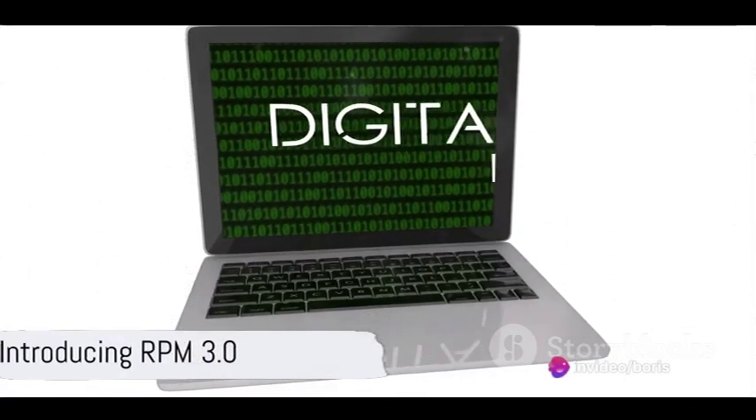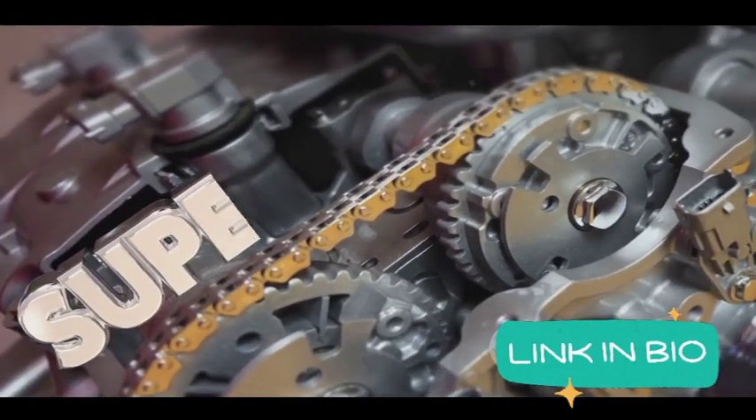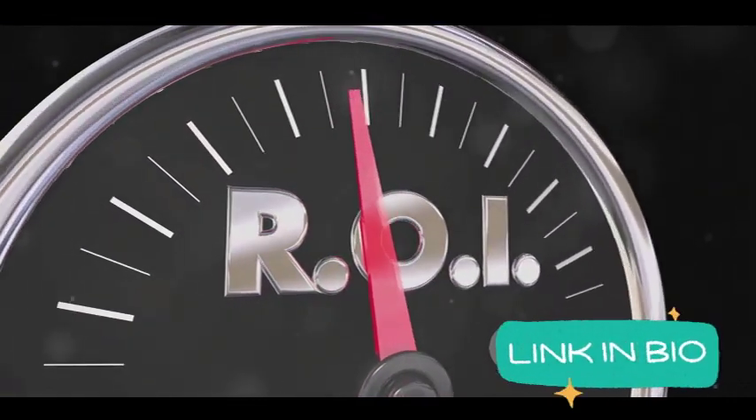Brace yourselves folks, the wait is over and it's time to welcome the revolutionary RPM 3.0. This isn't the RPM you remember — it's a wholly transformed turbocharged powerhouse ready to take your affiliate marketing game to the next level.